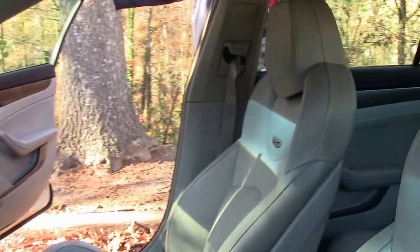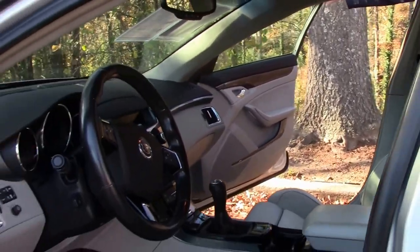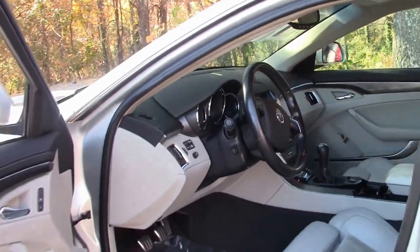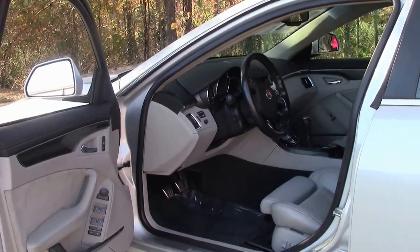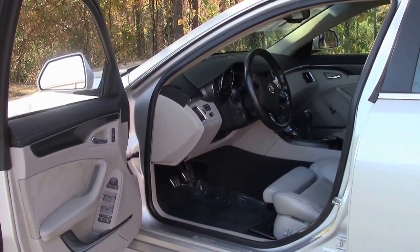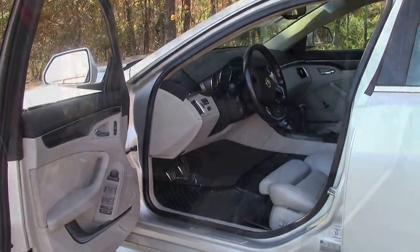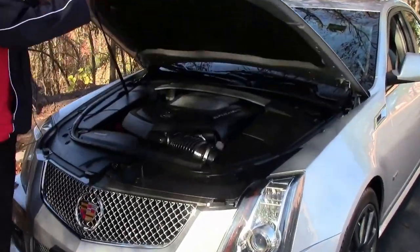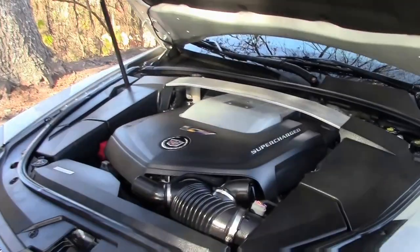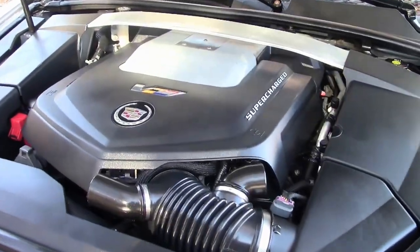This is an absolute car that you should take a look at. Bose stereo system — the list goes on and on, folks. But what I'd like to do is also show you the power compartment. Now I'm going to show you the power plant.